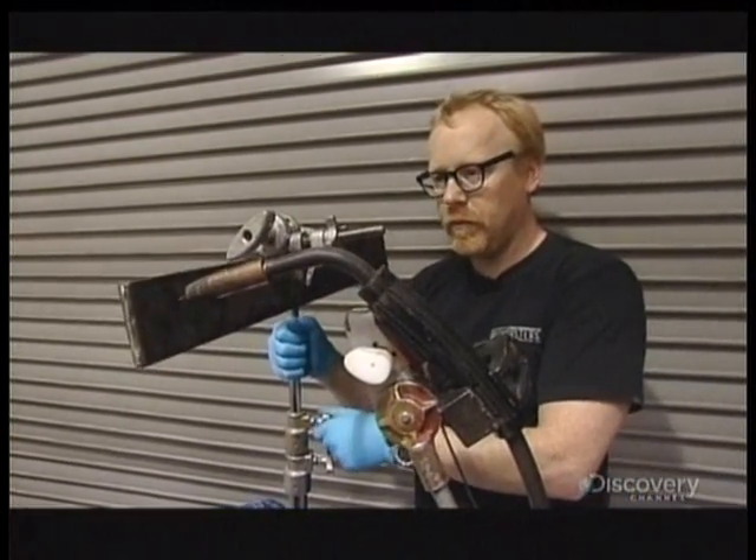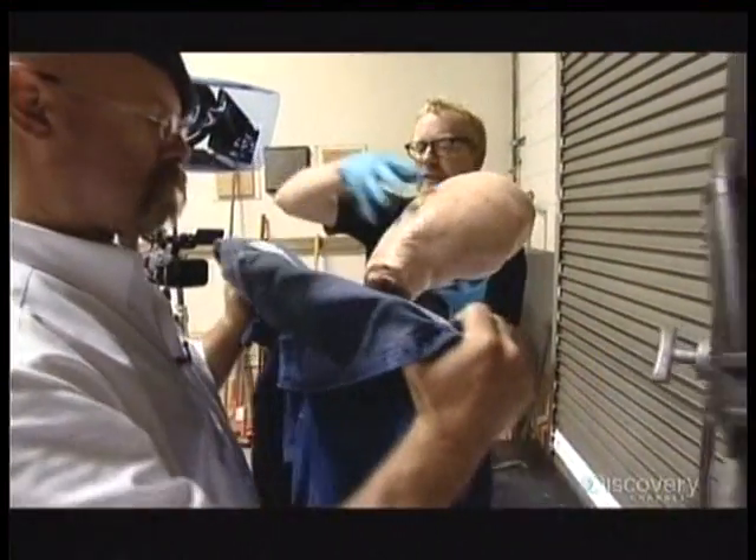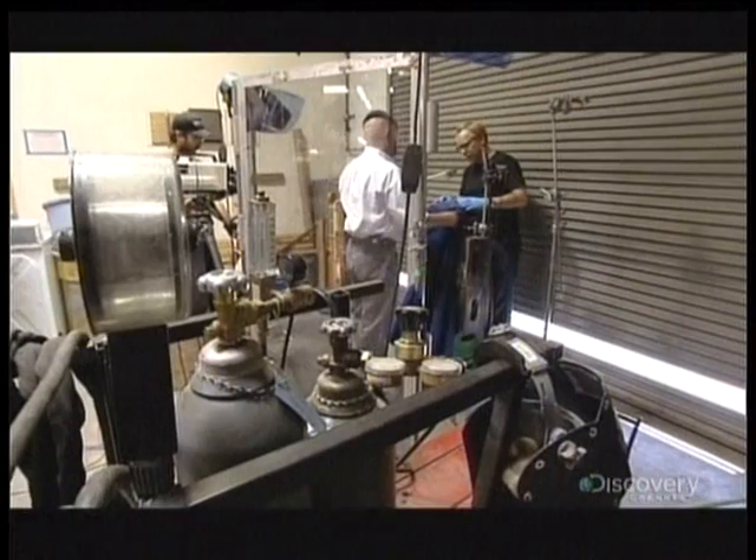Adam and Jamie attach a welder to a C-stand and put a steel plate in front of it. Then they dress a ham hock in working man's overalls and put a lighter in the pocket.